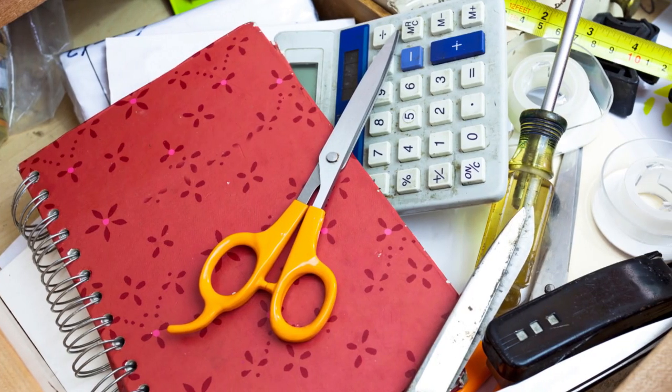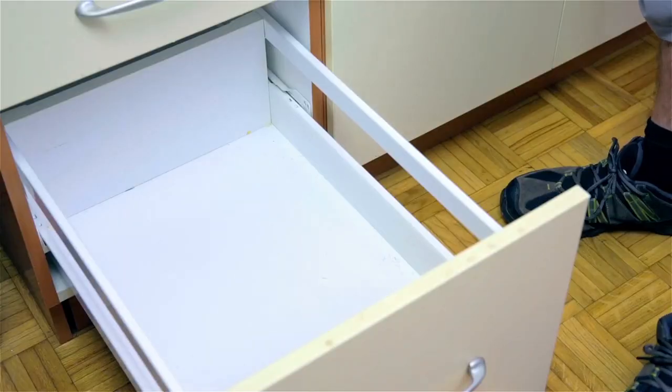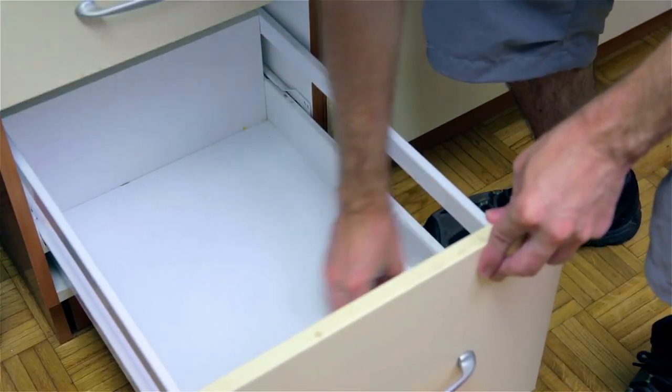Number one: the dreaded junk drawer. We have one in our kitchen, but ironically it's spilled out into several drawers. So while I'm calling this the junk drawer declutter, I'm also doing a once-over on all the drawers in our kitchen. A lot of times when I have random things on the counter, I just throw them in that drawer. If I don't go through and declutter it at least once a year, it's going to overflow and we'll never be able to find anything. Honestly, half the stuff I throw in there should just go straight in the trash.